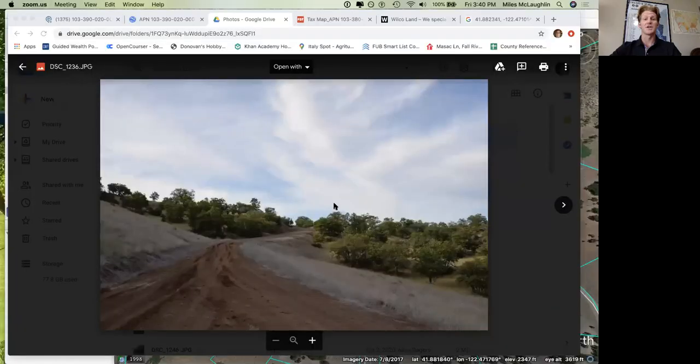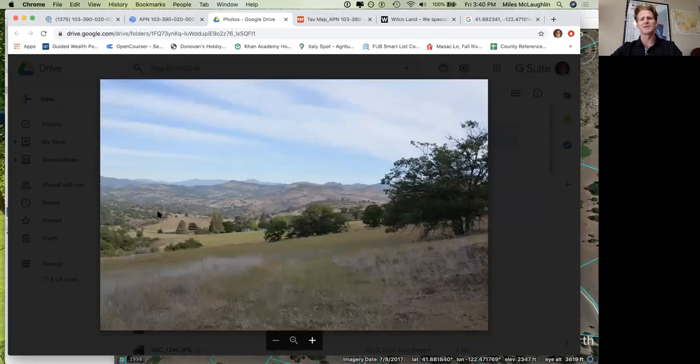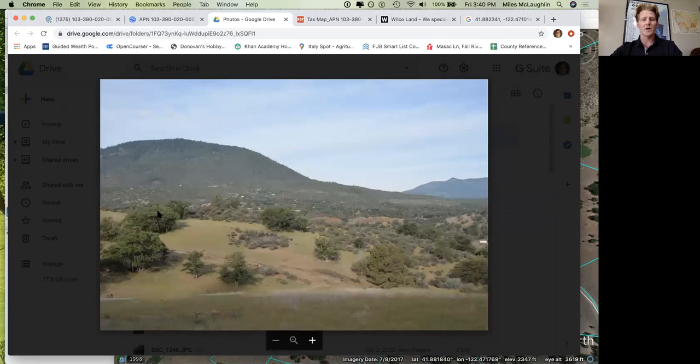8.3 acres in Northern California. I'm going to share my screen and fill you in on this new property, or I should say properties with an S. This is two adjoining lots. One of them is a little over an acre and the other one is seven point something, totaling 8.3 acres in Northern California, Siskiyou County — open area.